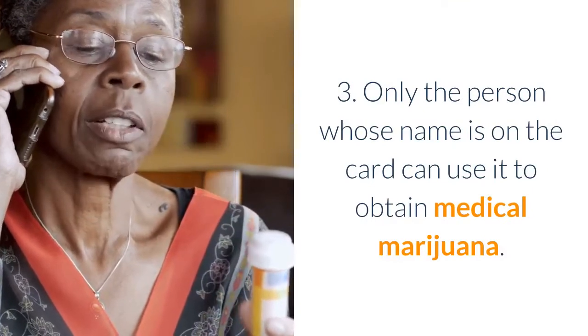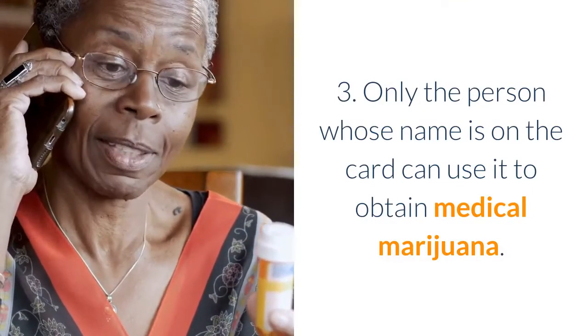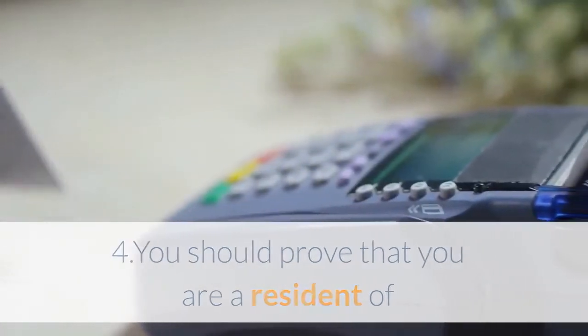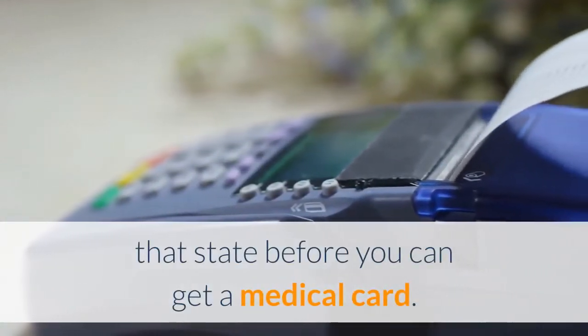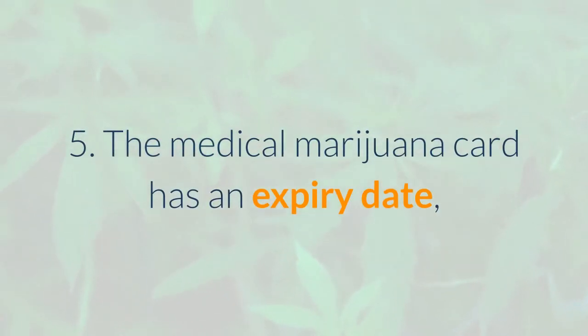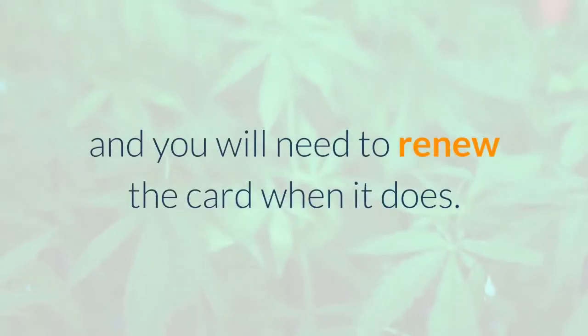3. Only the person whose name is on the card can use it to obtain medical marijuana. 4. You should prove that you are a resident of that state before you can get a medical card. 5. The medical marijuana card has an expiry date, and you will need to renew the card when it does.